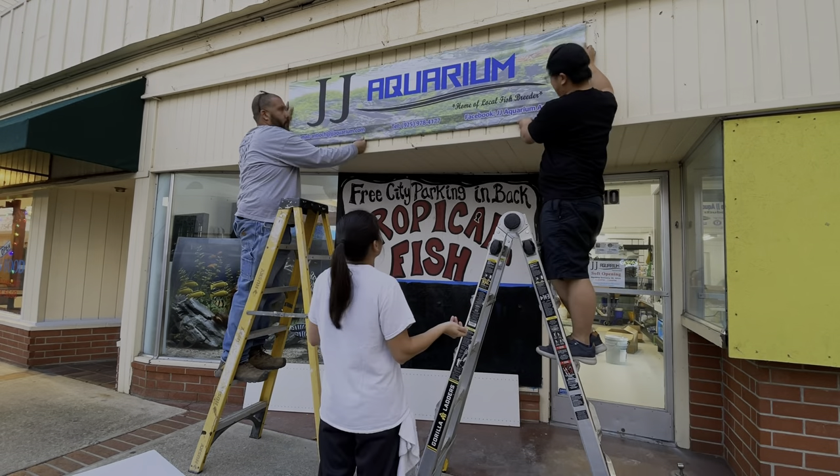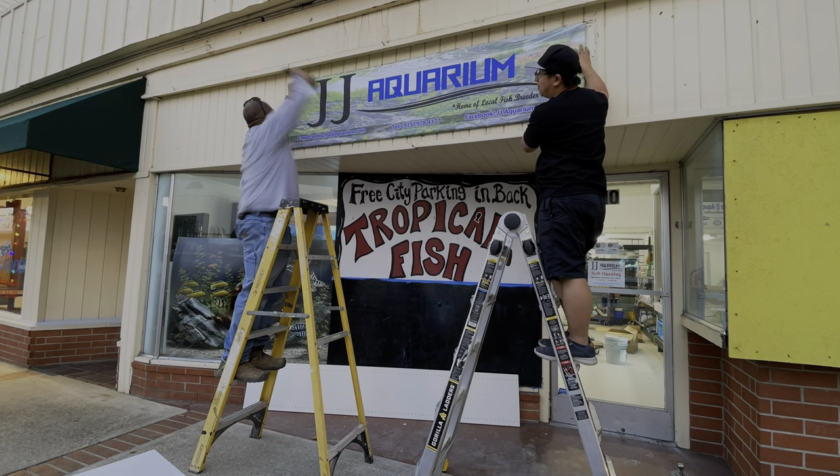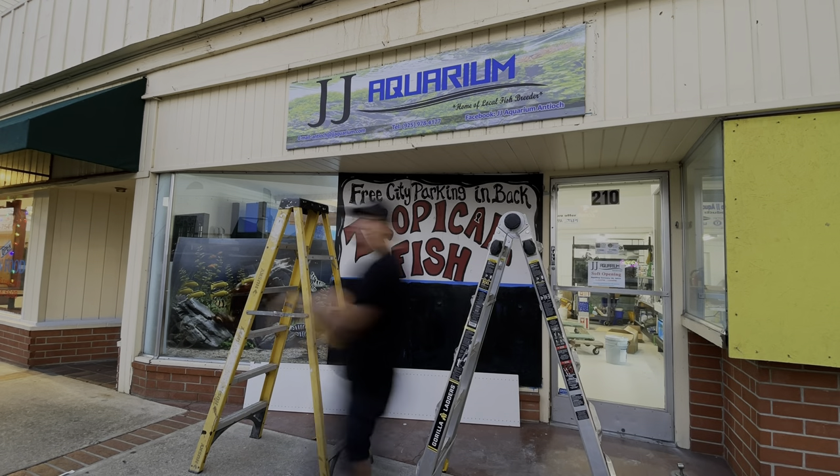A couple of days before the soft opening, we decided to hang the store's new logo and make sure that customers in the area were aware that JG Aquarium will be opening soon.